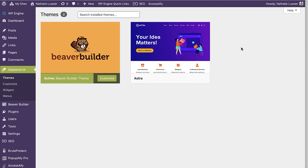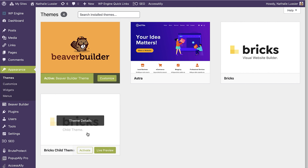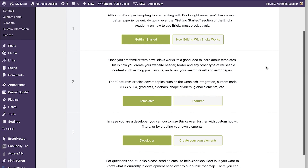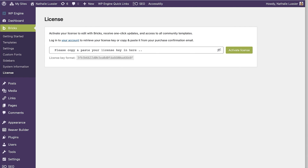We've gone ahead and installed Bricks Builder. I'm going to activate the child theme as my theme on this site. Now we're going to activate the license, paste it in, and we're ready to go.